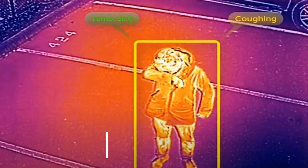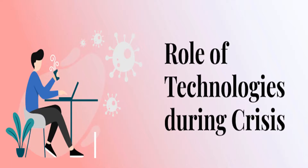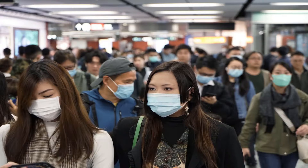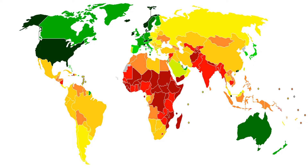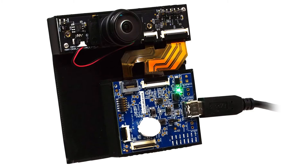First, we will go through facial recognition and its capability. 65 countries around the world use facial recognition technology. The cost for the hardware and software are low, so everyone can get it.